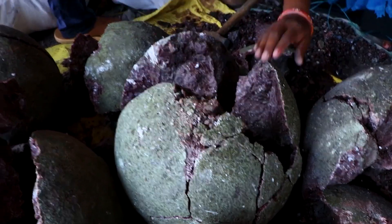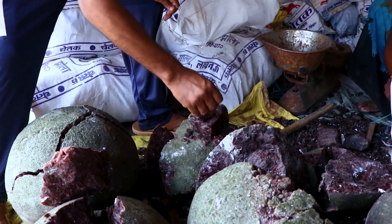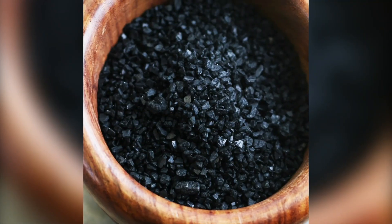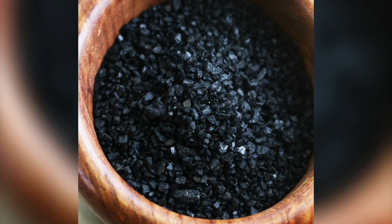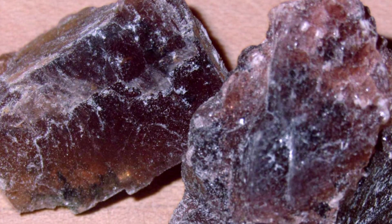Black salt is known by many different names, including Kala Namak, Sulamani Namak, Bit Noon, Fire Noon, Bit Luna, Bit Lebin, Kala Loon, Sanchal, Guma Loon, or Padaloon Kala Noon.